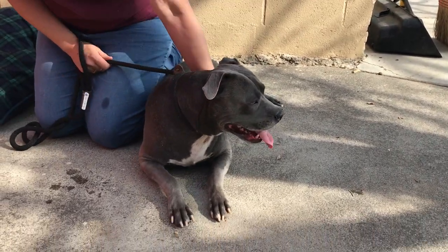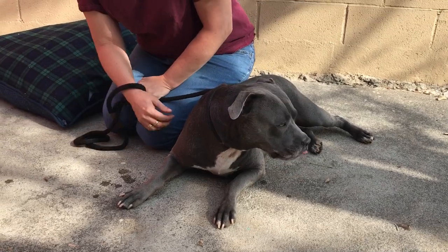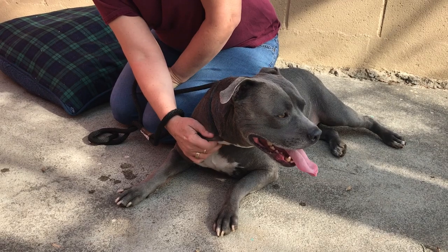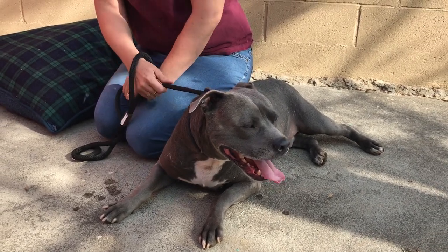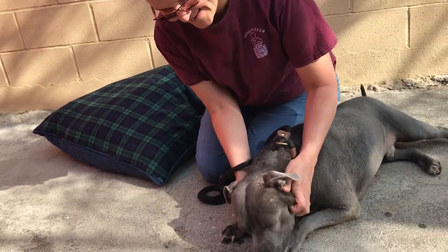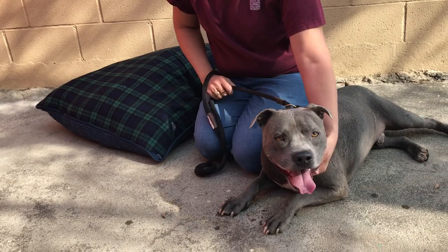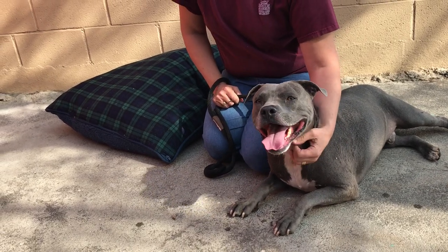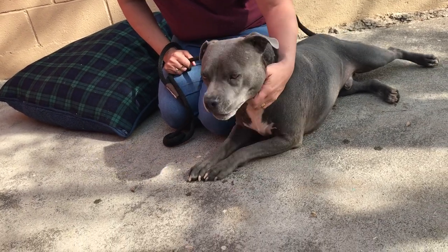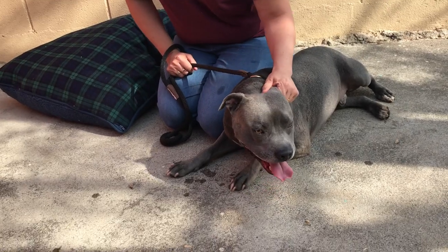So if you want a dog that's going to be a handsome dude and addition to your family, come on down and meet Oso. His number is A471-9446. His name is Oso, he's nine months old, and he is ready to be the dog of your dreams. Come on down and meet him at the Baldwin Park Animal Care Center.